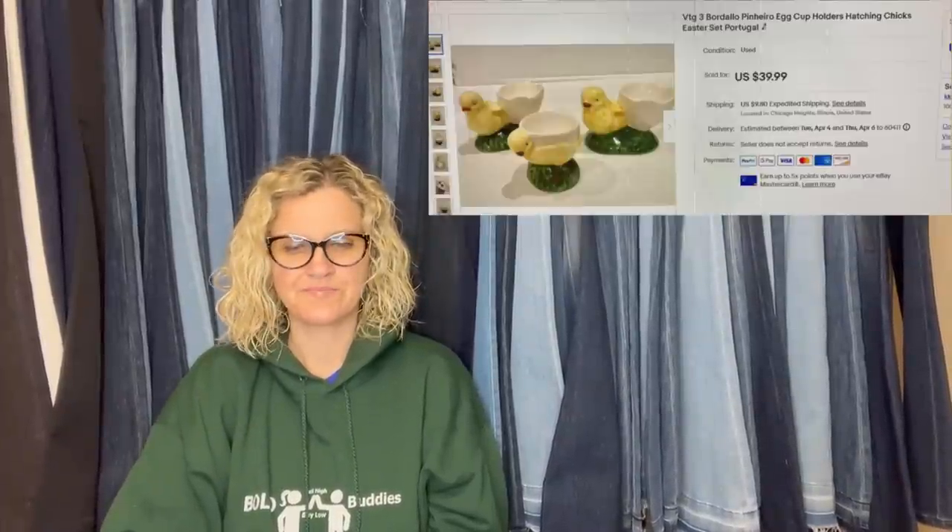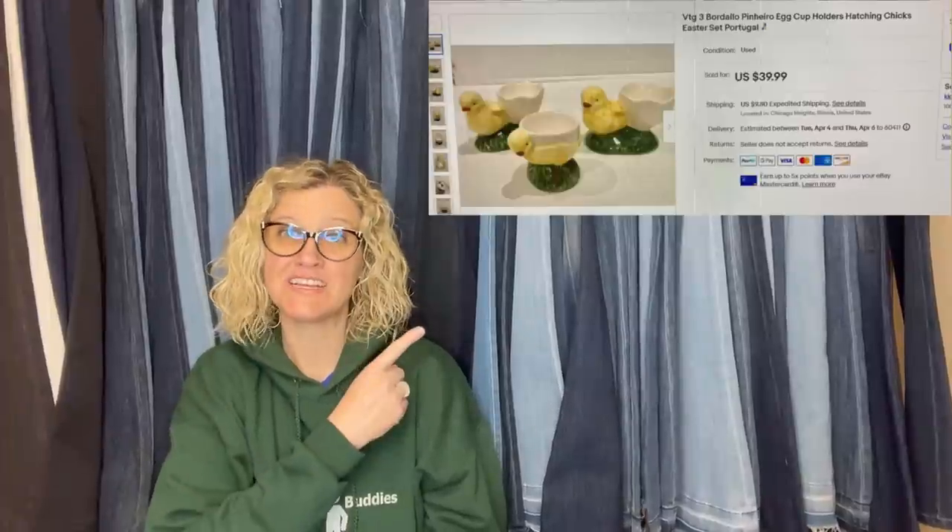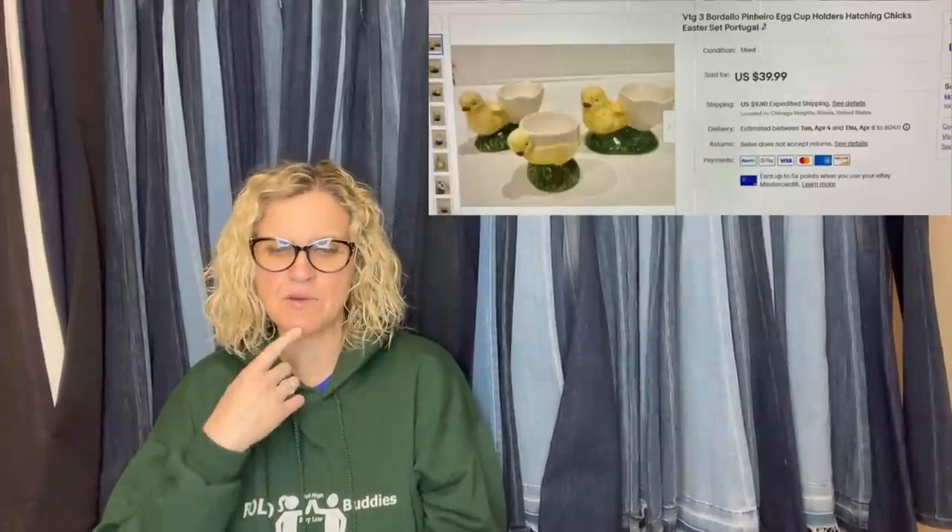Third item: Bordello egg cups. Got them at the Goodwill for $2.98 and sold super quick for $39.99 — might have undersold it. They are little chicks, great for Easter. I just sold an egg cup myself — I had no idea what it was, mine was super long tail, but I believe I sold it over on Poshmark. Mine is not as cute and it took a long time, but I figured out it was an egg cup — it holds an egg. So yeah, look for egg cups.